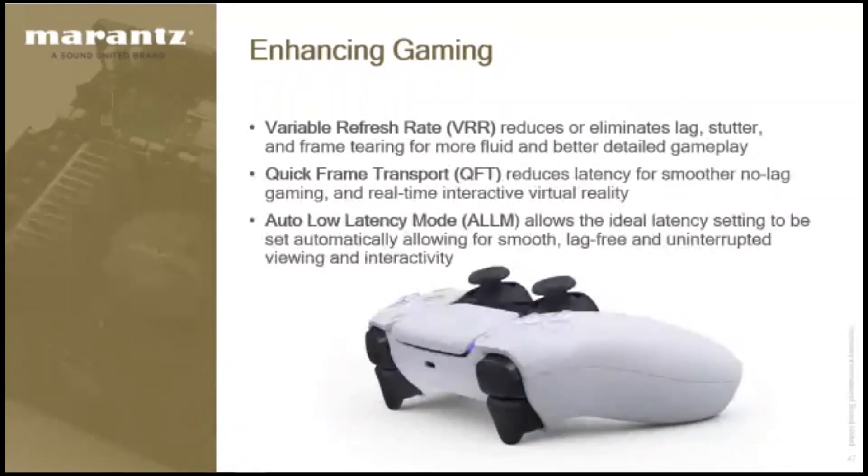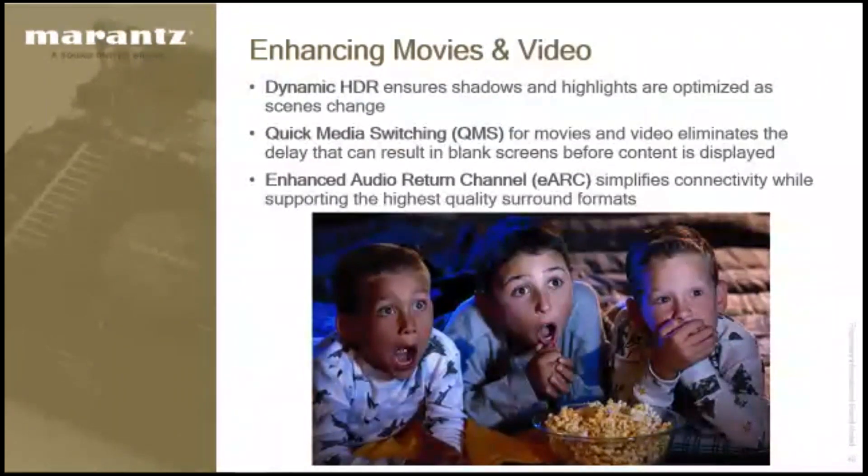Auto latency mode: all of our receivers for the last four or five years have had a game mode built in, and most TVs have one too. But before, you had to manually set the TV and receiver to game mode when playing a game. Now, when you switch from Netflix to a game, the game system will automatically tell the receiver and TV to switch to game mode — so you get optimized gaming and optimized video without doing anything.